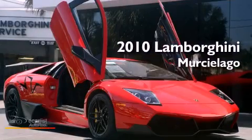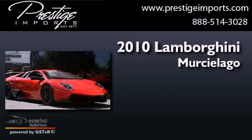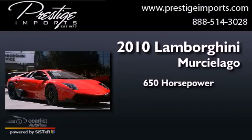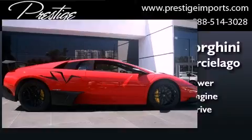This is a 2010 Lamborghini Murcielago. This car has over 650 horses, a 6.5 liter V12, and all-wheel drive.